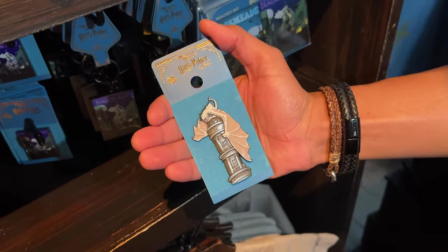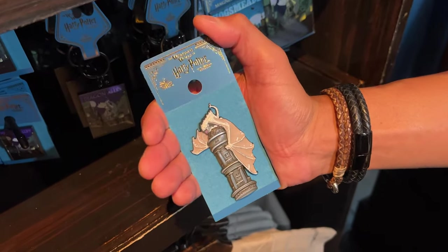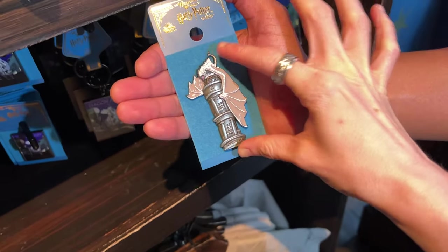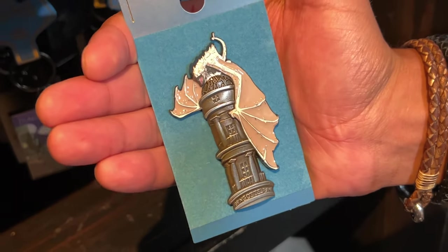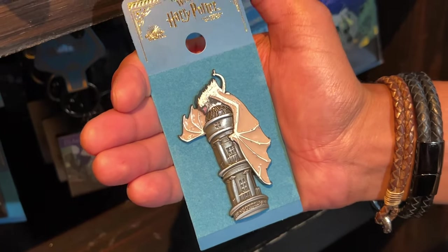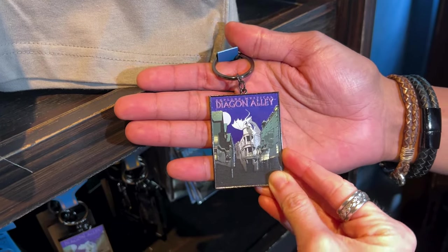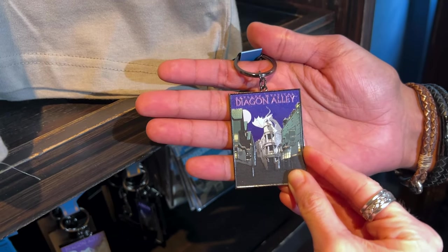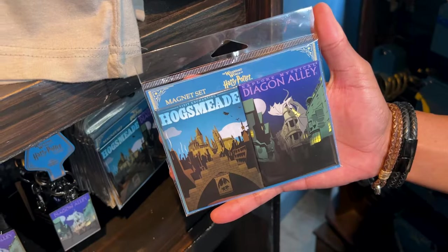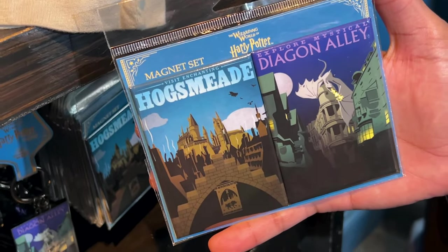You guys know one of the main attractions here is the Fire Breathing Dragon on the top of the bank. And they have a large pin — look how large this pin is. I love it. The price on this one is $16. Not bad. And by the way, we are in Diagon Alley, which is where you will find the dragon. Diagon Alley is actually located in Universal Studios. Hogsmeade is located in Islands of Adventure, which we haven't done a video there just yet.